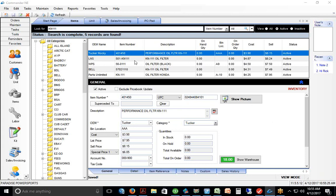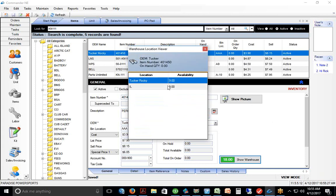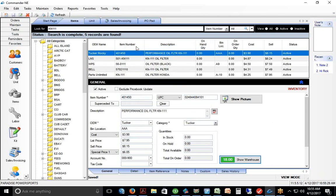The idea is that you type in one little part number like KN111, you can see all the suppliers you can get it from, compare their cost, and see their warehouse information all in one screen. That's a really powerful search feature.